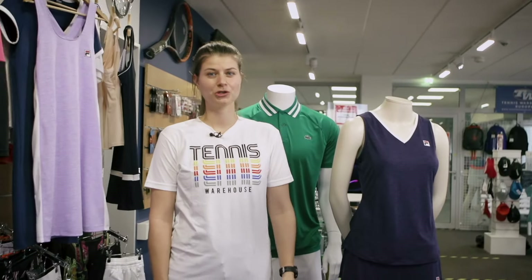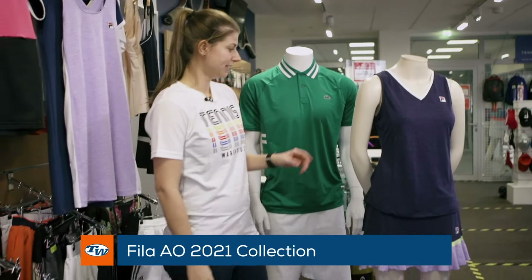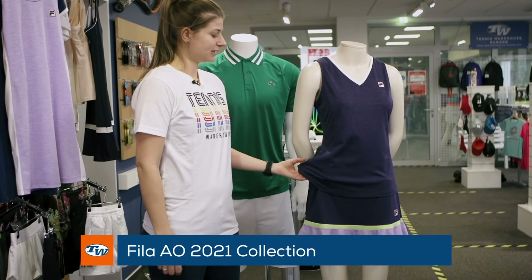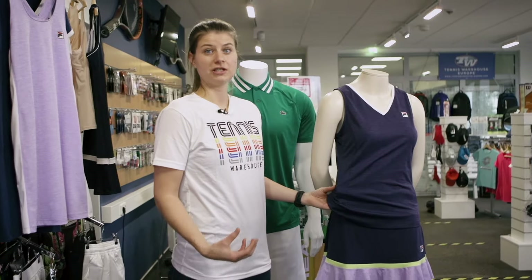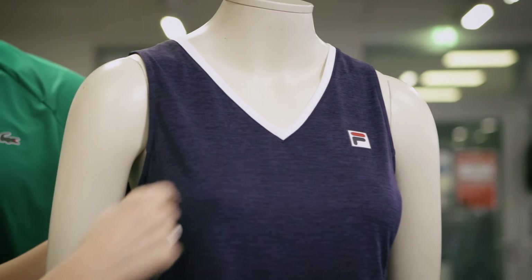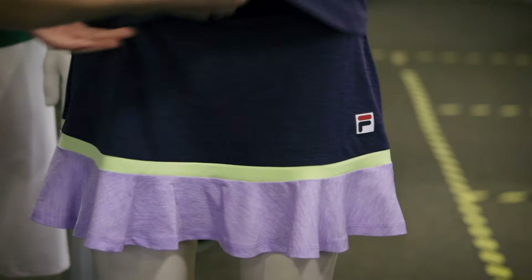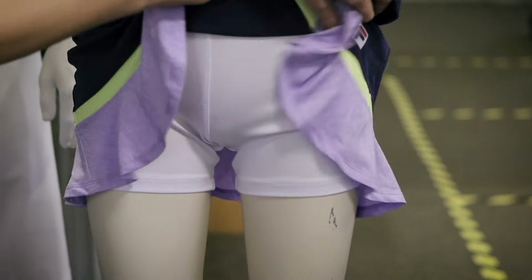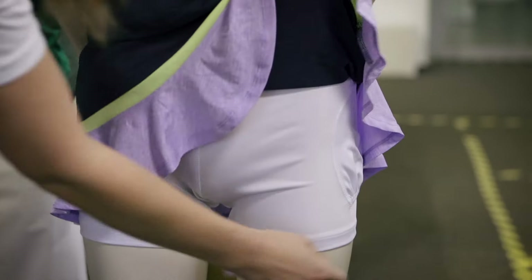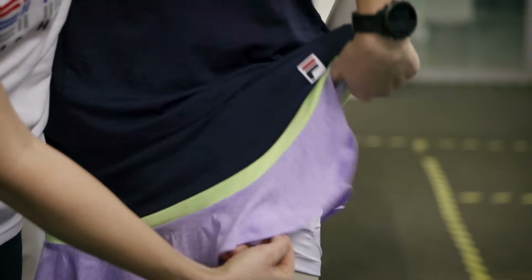Now I want to show you the Australian Open collection from Fila. I picked two outfits. First, I have this tank with a matching skirt. Very light material, breathable, it dries super quickly. It has a V-neck and between the shoulder blades it has a cutout, so it's very breathable and you stay cool. It comes with a matching skirt — also light, same material. It has a ball short and on the left side you actually have a pocket to fit one ball.